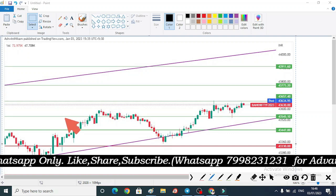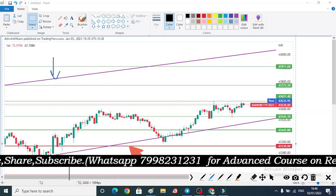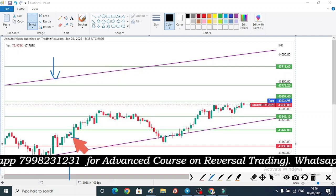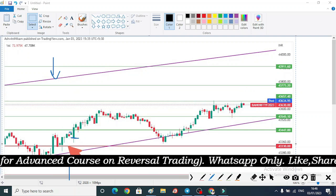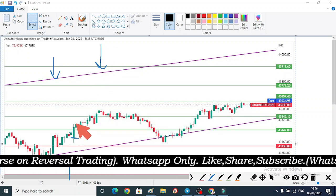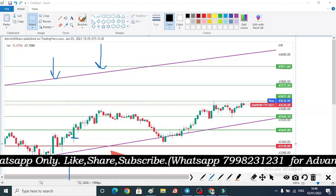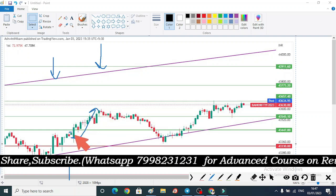In the previous video, we discussed support and resistance. We discussed that if we have a gap down or flat opening, then we have high chances in the market. In Bank Nifty, we have resistance from this level, so we have a good move from here. But in Nifty, we already had resistance, so if we have a gap down, we will get a little room to move to the upside — and we got a better move to the upside.